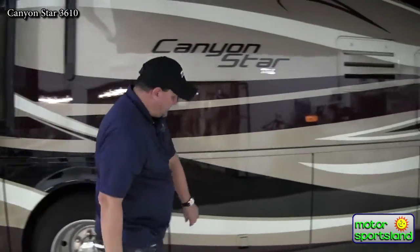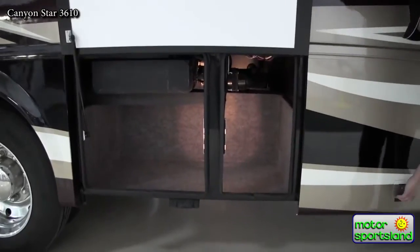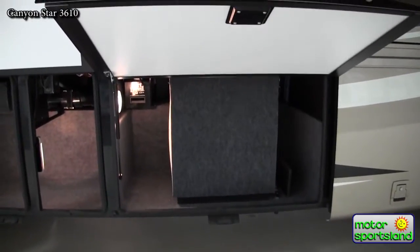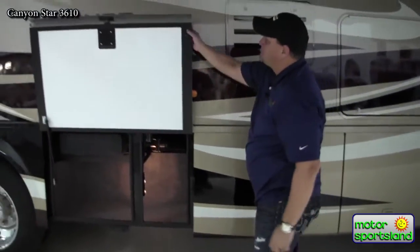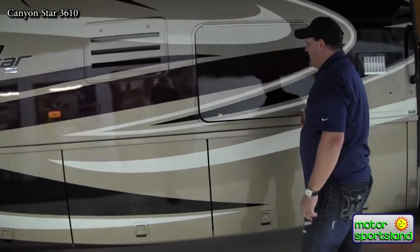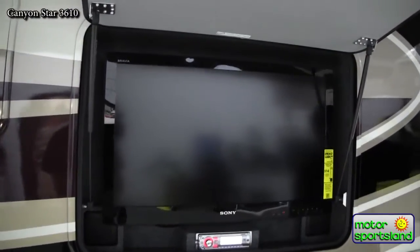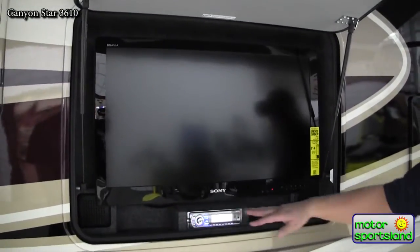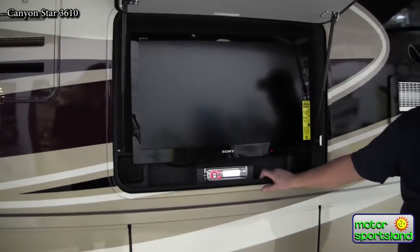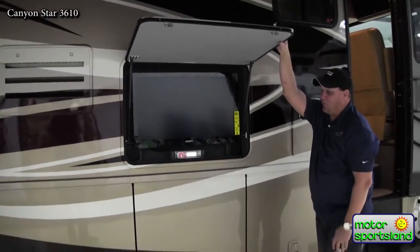Continuing along the side, there are more baggage doors — all hinged on heavy-duty gas struts and all lit. The coach also features an outside entertainment center with a flat screen TV controlled from inside, its own remote and speakers, and a stereo CD/DVD player, so you can watch movies outside under your awning when camping or entertaining friends.